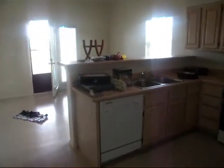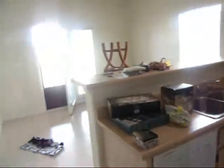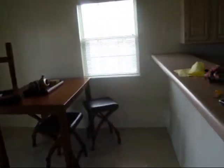Now we enter the kitchen — little pantry to the right. Of course it's still moving day, so there are kitchen tools and stuff on the floor. And here is the dining room.